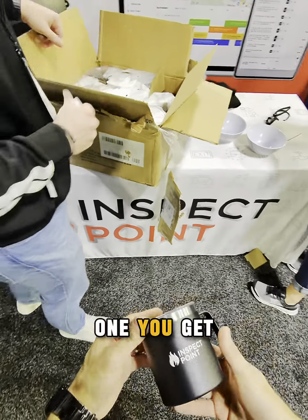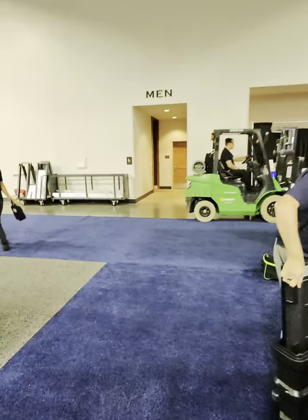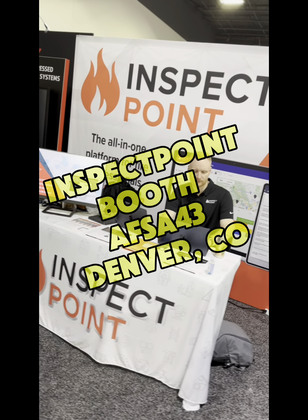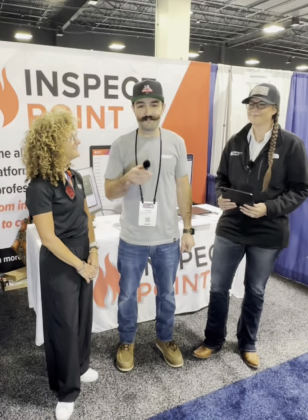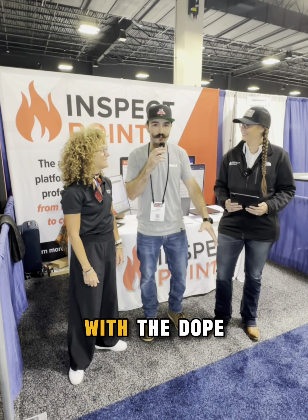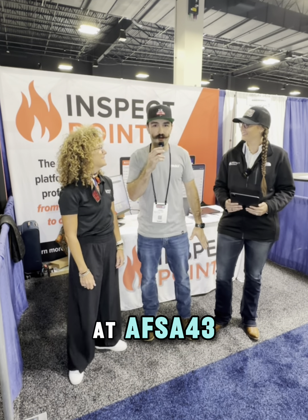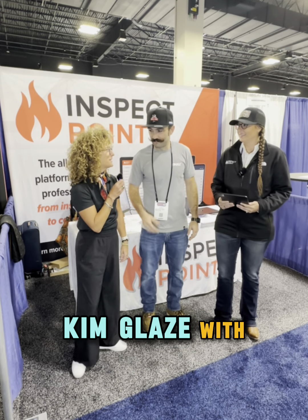What up, it's Bobby — I'm with the Dope and Tape show. We're at the Inspect Point booth at AFSA 43 and they're gonna tell you all about it. Hi there, I'm Kim Glaze with Inspect Point.